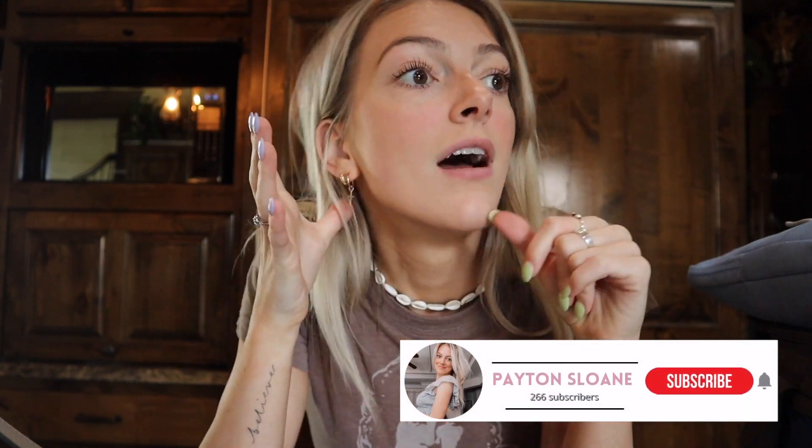Thank you guys so much for watching this video - make sure you subscribe and do all that stuff. I'm about to leave so my morning is over. Thanks for watching this morning routine, and follow my other YouTube channels Zayden and Payton. Have a good day, be productive - love you, peace out, bye!